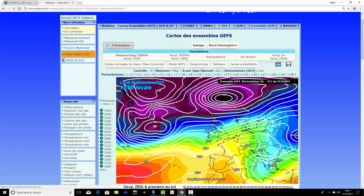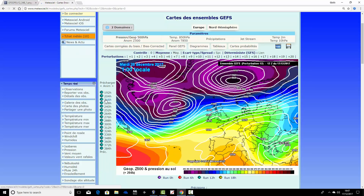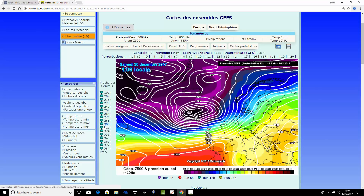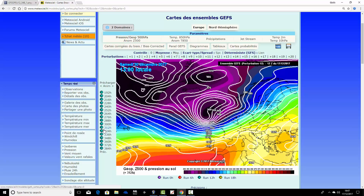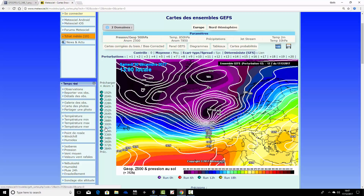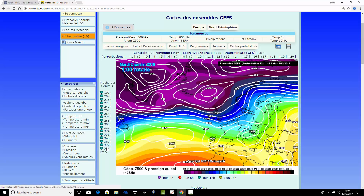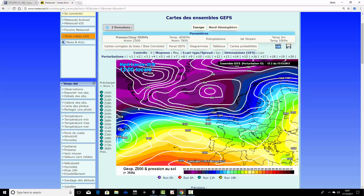Ensemble member number twelve is also quite wet and windy through the Christmas period, then very stormy heading up toward New Year — particularly the 30th of December, which I'd keep in your diary. A lot of these ensemble members are predicting a real storm around the 27th of December and again on the 30th. We'll see whether that verifies. Very stormy conditions continue through to the 2nd of January.